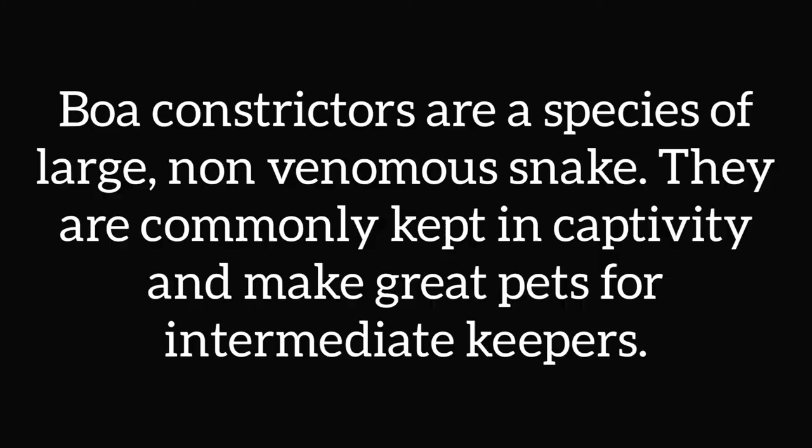Hey everyone, in today's video I'm going to be talking about red-tailed boas. Boa constrictors are a species of large, non-venomous snake. They are commonly kept in captivity and make great pets for intermediate keepers.